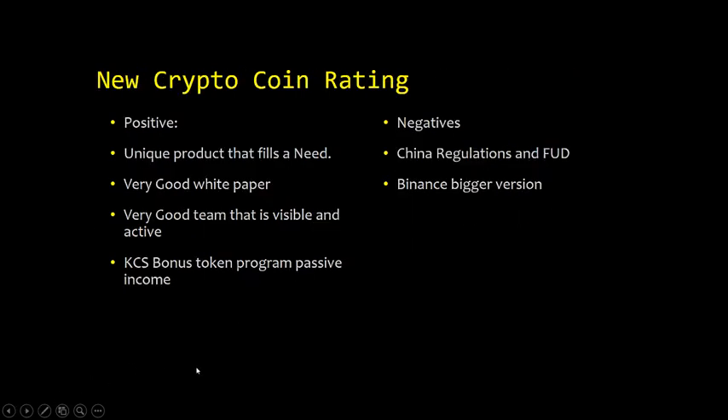The positives: it's a unique product that fills a need, they have a very good white paper, and a very good team that is visible and active. The KCS bonus token program offers passive income — if you hold KCS and the exchange grows, you receive passive income every week from the transaction fee payout. The negatives: Chinese regulatory uncertainty and FUD — we don't know how China is going to regulate these exchanges. Also, Binance is essentially a bigger version doing the same thing and is ranked ninth. Can KuCoin become a competitor to Binance? We'll see, but there are a lot of positives with KuCoin.